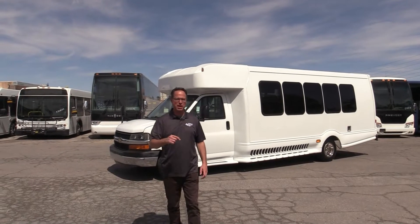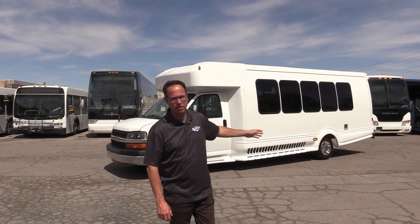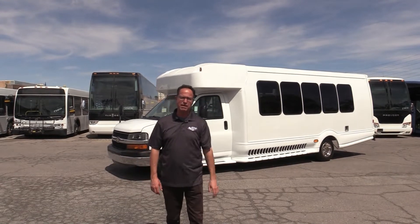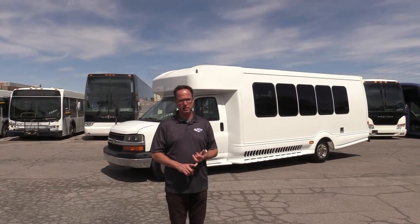Hey everybody, it's Las Vegas Bus Sales. I'm Johnny Ringo, and what's behind me today? This is a nice little shuttle here. It's made by Turtletop — if you're familiar with those guys, they make some very sexy shuttles out there in the marketplace. This is a 2012 Turtletop.